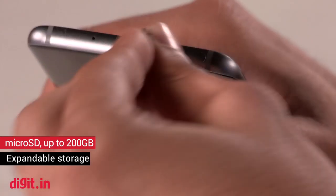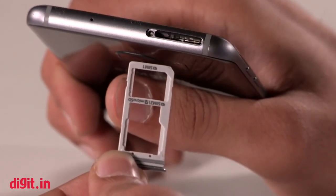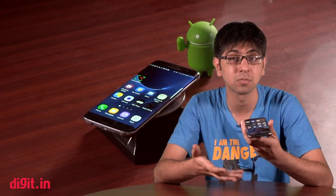Coming to the microSD card slot, yes, it's a boon that you have a microSD card slot on the Galaxy S7 Edge, but Samsung has disabled the adoptive storage that Marshmallow brings to smartphones, so you really can't use a microSD card as your primary internal storage on this smartphone. And considering that the phone gives you only about 26 GB of usable storage, it can get a little disappointing after a while.